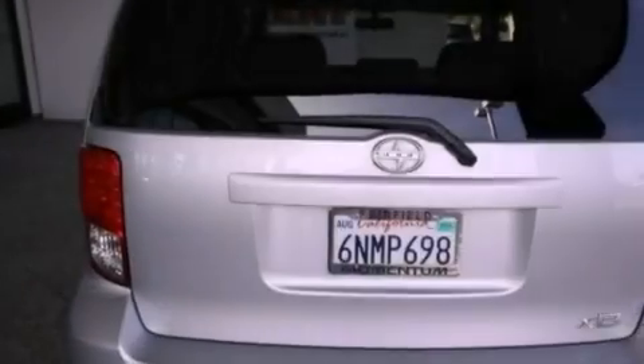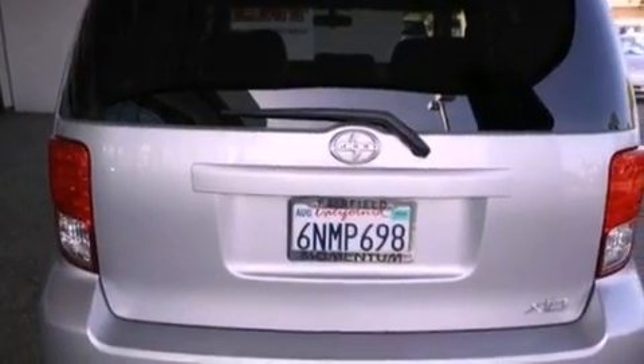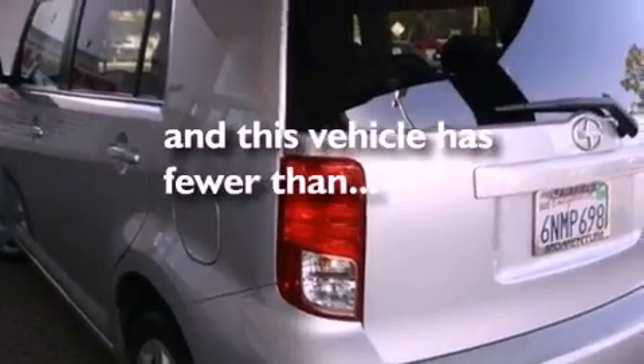An anti-lock braking system, side impact airbags, and air conditioning are also included. This vehicle has fewer than 18,000 miles on the odometer.